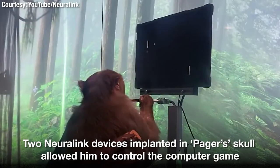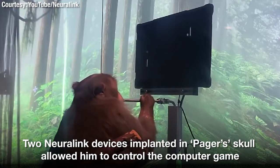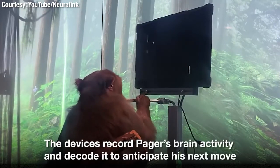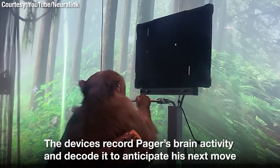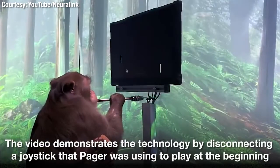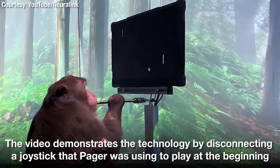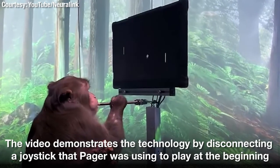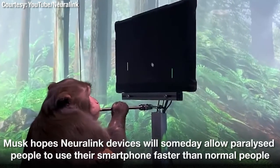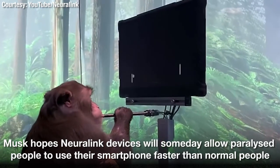One of the things the Neuralinks allow Pager to do is to play his favourite video game, Pong. To control his paddle on the right side of the screen, Pager simply thinks about moving his hand up or down. We've removed the joystick altogether. Now that he's up to speed, let's increase the difficulty and see how well Pager can play with the Neuralink. As you can see, Pager is amazingly good at MindPong. He's focused, and he's playing entirely of his own volition.